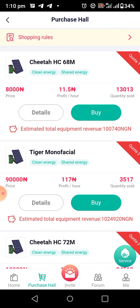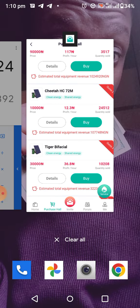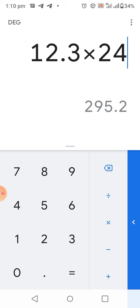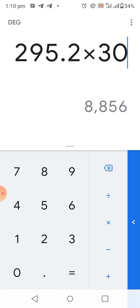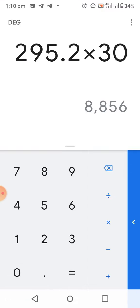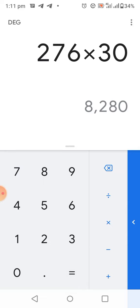Any solar you buy here can run for one year — it will be earning you money for one year. On this 10,000 Naira solar, when you buy it and start it, it will be earning you 12.3 Naira per hour. That is 295 Naira per day, and times 30 days that gives you 8,856 Naira per month. For the 8,000 Naira solar at 11.5 Naira/hour, that gives you 8,280 per month.